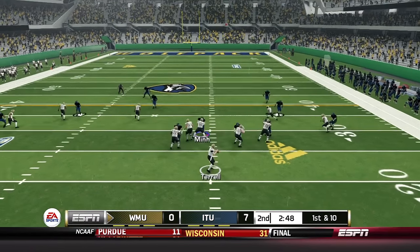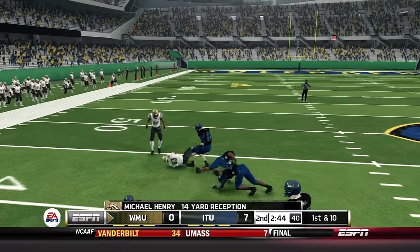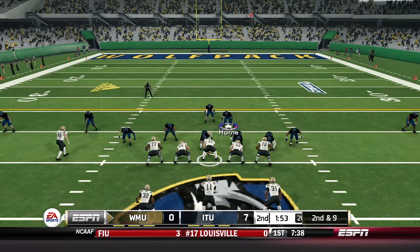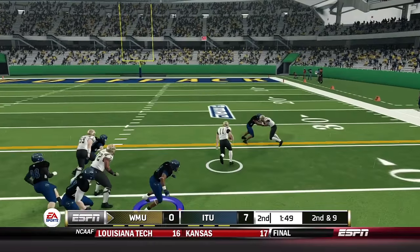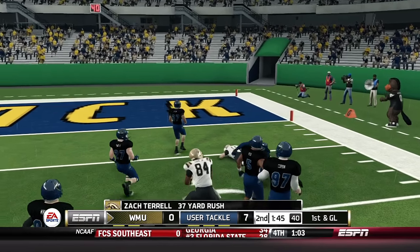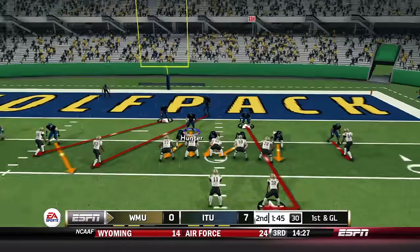Western Michigan has a chance to make something happen before halftime. Terrell throws underneath for Henry, who lowers the shoulder for a 14-yard gain and first down. Second down and nine — they go read option, Terrell carries right side and for some reason guys can't get off their blocks. Terrell inside the red zone, brought down inside the 10 — that's a touchdown-saving tackle by Deion Reeves.